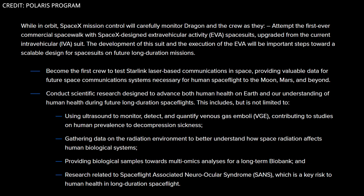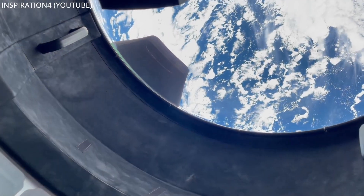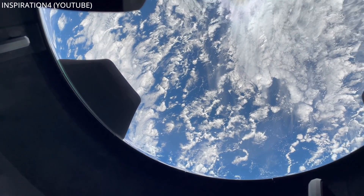Objective 3: We'll fly higher than any Dragon mission has ever flown and endeavor to reach the highest Earth orbit flown by any humans since the last Apollo mission some 50 years ago. Achieving this altitude is more than just breaking a record — orbiting through portions of the Van Allen Radiation Belt, Polaris Dawn will conduct research with the aim of better understanding the effects of spaceflight and space radiation on human health. And like Inspiration4, Polaris will be raising funds for St. Jude Children's Research Hospital to help cure childhood cancer around the world.